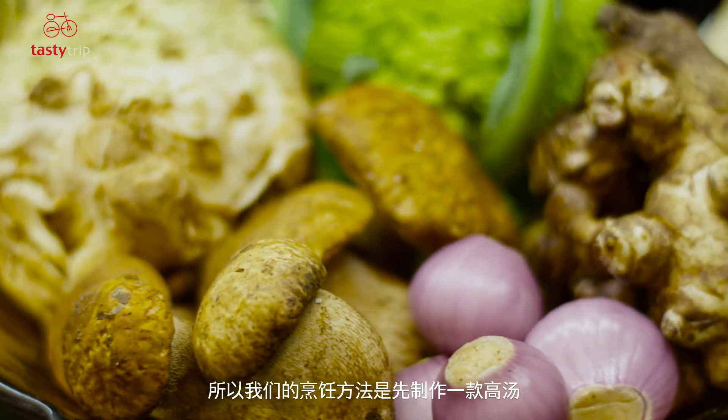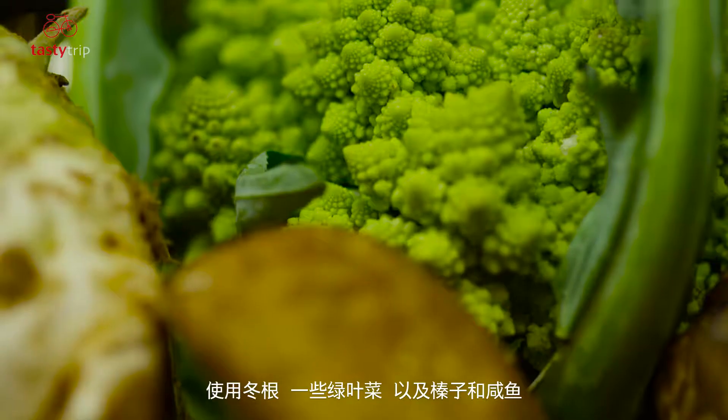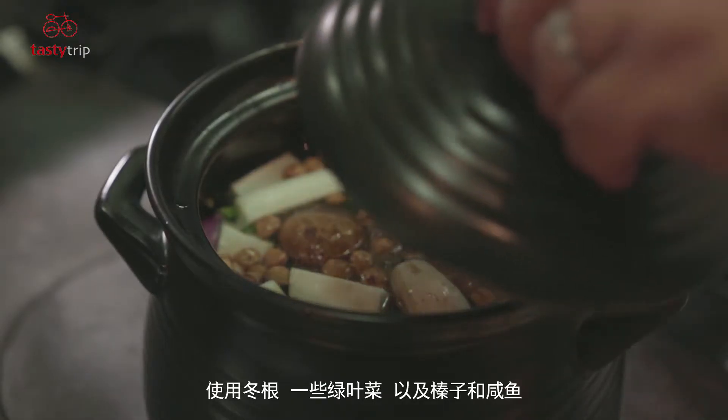We create a stock made from winter roots, leaves, and some ingredients like hazelnuts and anchovies.